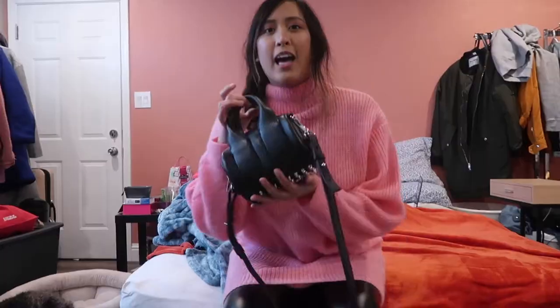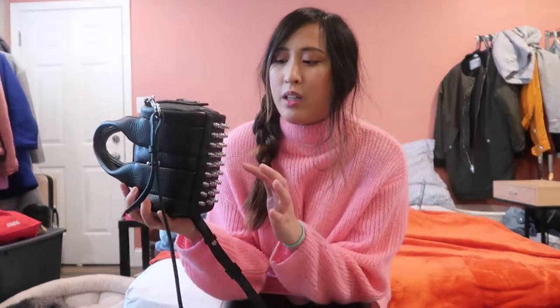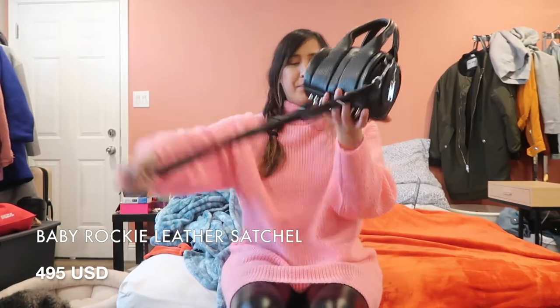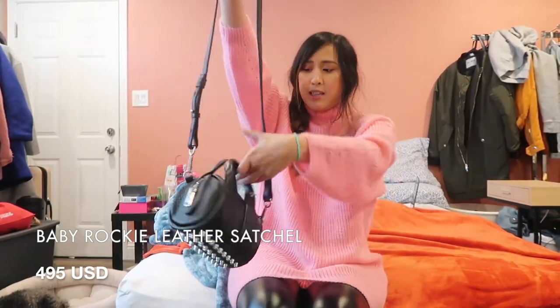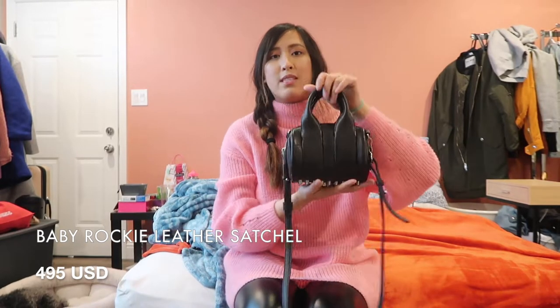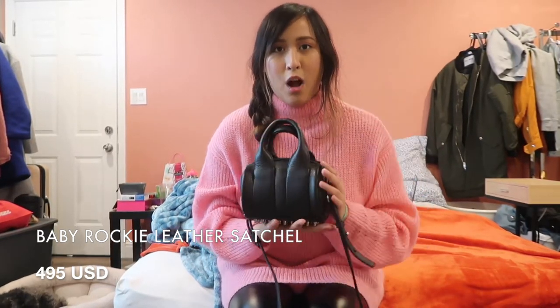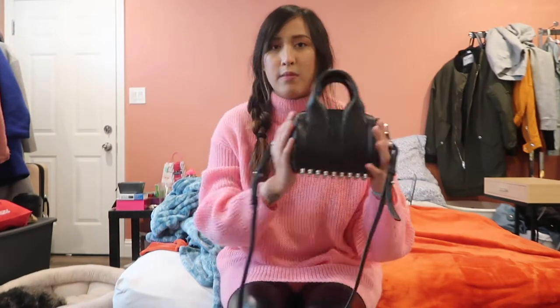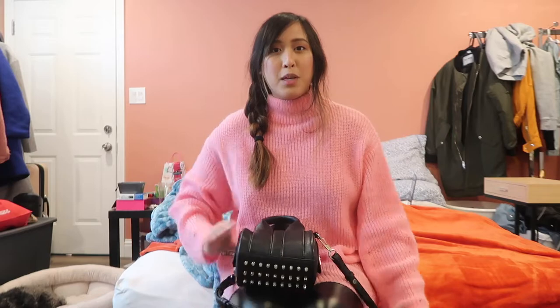So this is my bag today. It's the Alexander Wang Mini Baby Rocco — I don't quite know the exact name, but I'll leave it somewhere. I'm going to do a little mini review on it. I do believe this is the smallest Rocco, so yeah, I'm gonna do a mini review and show you what fits inside.